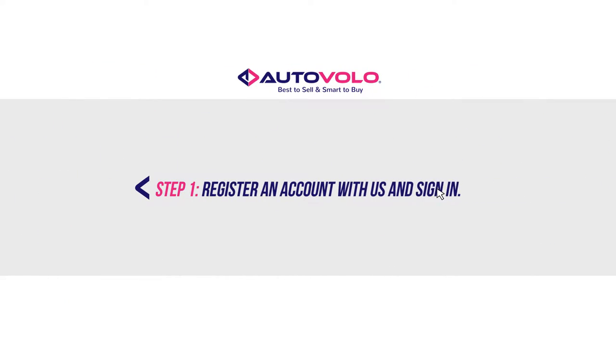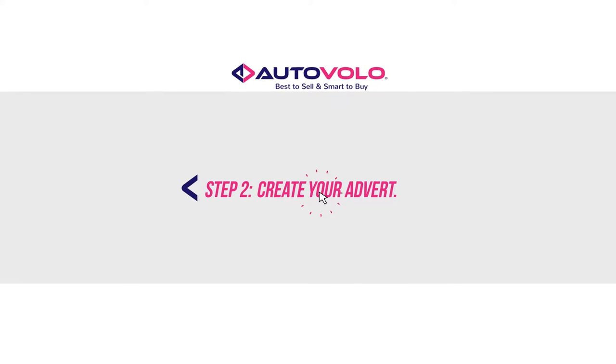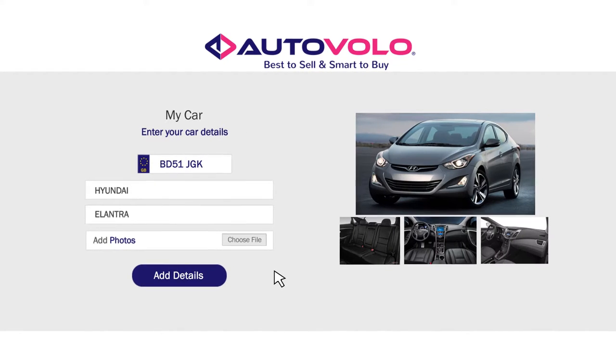Step 1: Register an account with us and sign in. Step 2: Create your advert. Provide an accurate description of your car, along with a number of high-quality photos to sell your car.